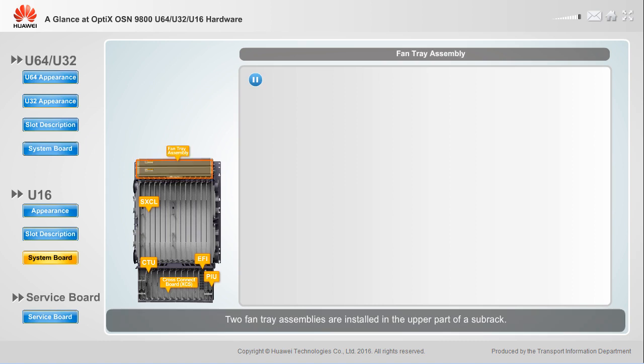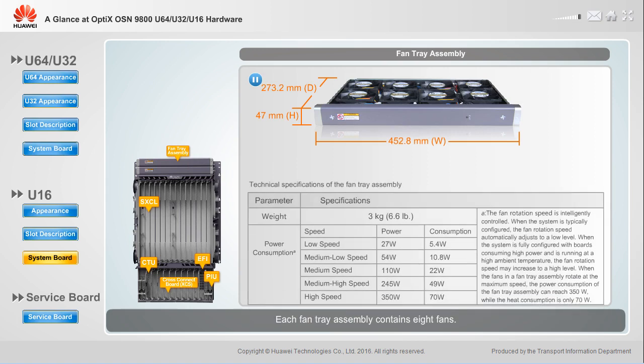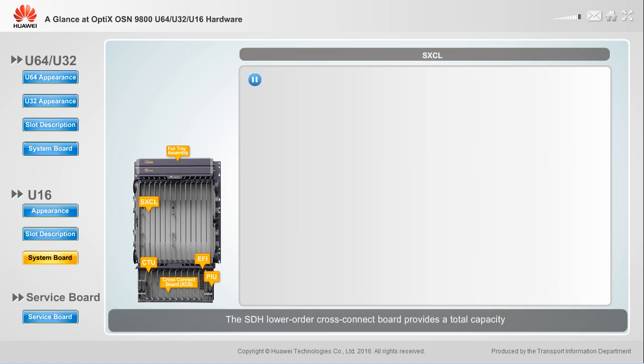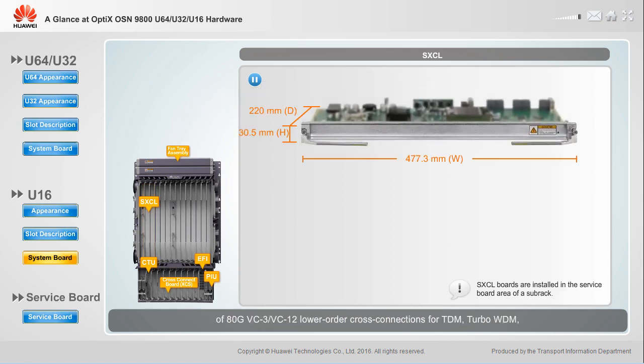Two fan tray assemblies are installed in the upper part of the U16 subrack, and each fan tray assembly contains 8 fans. The SDH lower-order cross-connect board provides a total capacity of AEG, VC3, and VC12 lower-order cross-connections for TDM, turbo WDM, and universal line boards in the subrack.